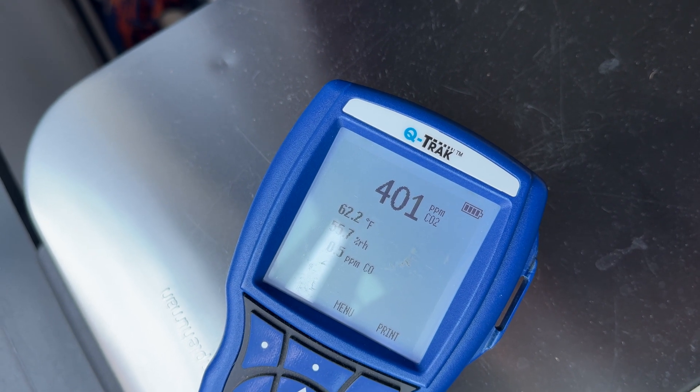You want no more than 700 ppm greater than the outdoor concentration. At about 1,200 ppm, I'm not getting enough fresh air into my house.